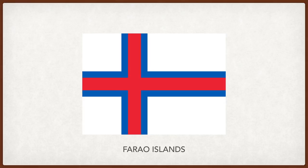Faroe Islands. The white represents the sea and the pure radiant sky of the islands, while the blue and red are a reminder of the bond between the Faroe Islands and the other Nordic countries.